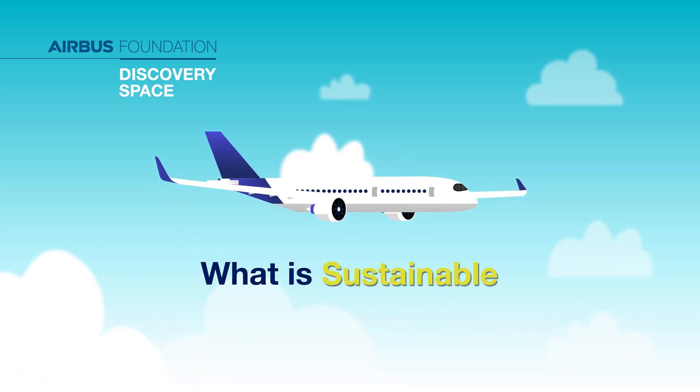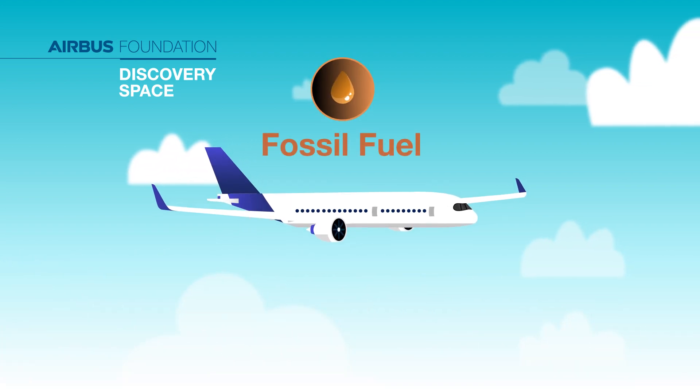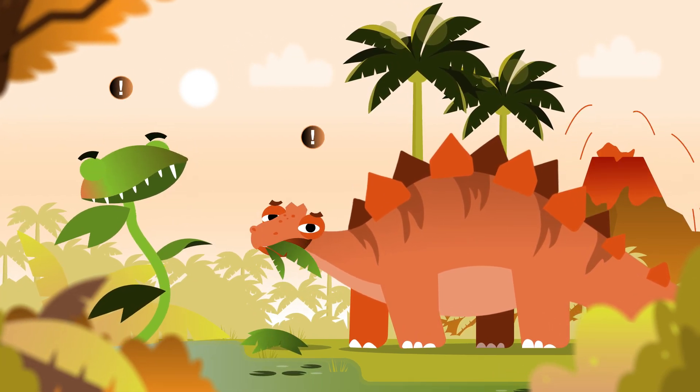What is sustainable aviation fuel? Aircraft need fuel to fly. The one we use right now is made of fossil fuel, which means it comes from the buried remains of plants and animals that lived millions of years ago.